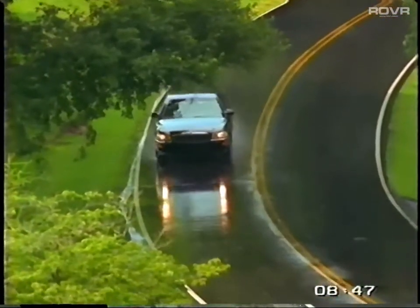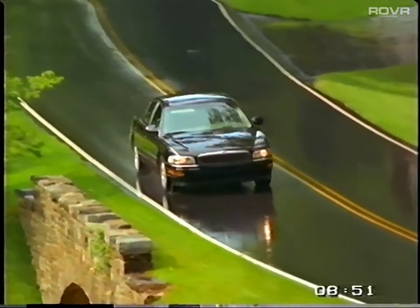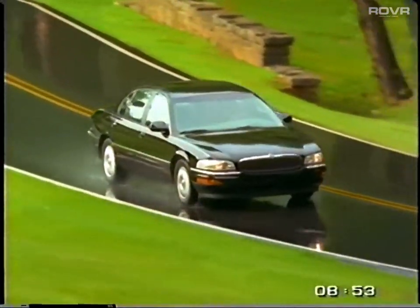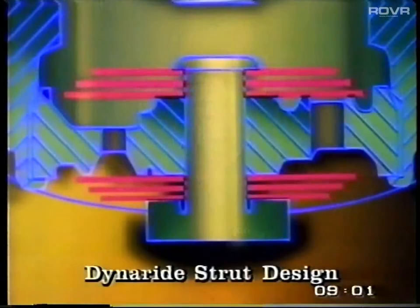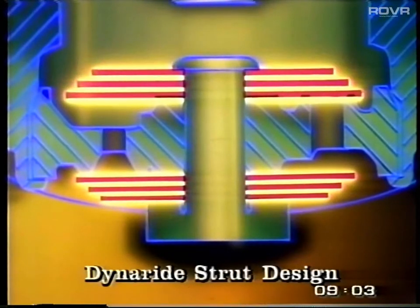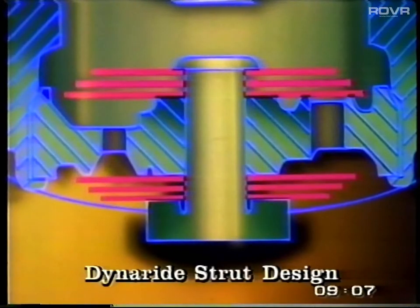Deflected disc valving, meanwhile, is multidimensional. Its design allows it to be tuned for both a smooth ride and firm handling. Instead of simple one-way check valves, DynaRide struts feature a pyramid-shaped stack of flexible discs of varying thicknesses and diameters assembled to make a valve. The result is a valving system that, like a dimmer switch, is tunable anywhere on the operating curve.